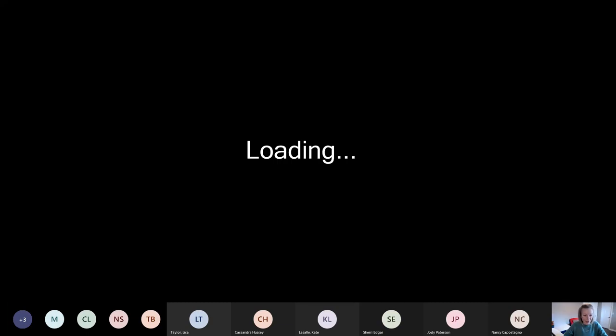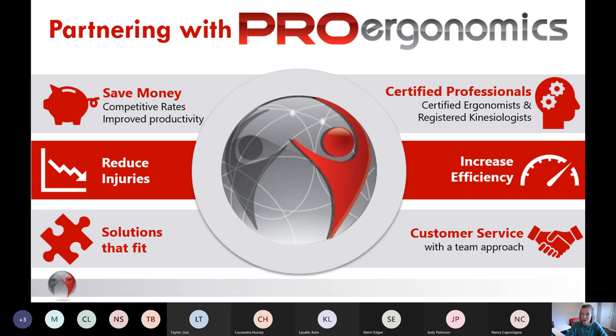Welcome back to the webinar for 2022. My name is Sarah Snabel, I am a certified professional ergonomist and one of the co-owners of Pro Ergonomics. We do monthly webinars — we missed January 2022 but we're back on track. I chose today in particular because it is RSI Awareness Day, an international day for raising awareness to repetitive strain injuries, also known as musculoskeletal disorders or MSDs. It's a great day to talk about how we might make staff more aware of MSDs and ergonomics.